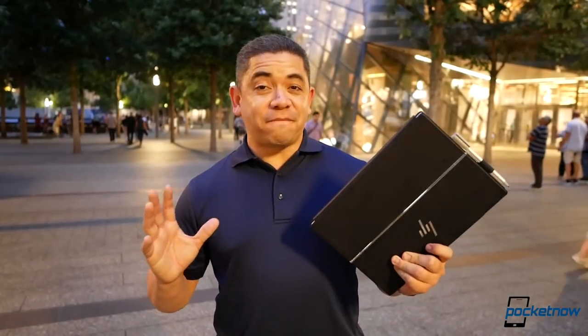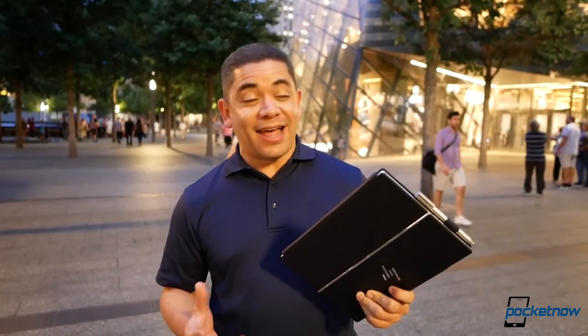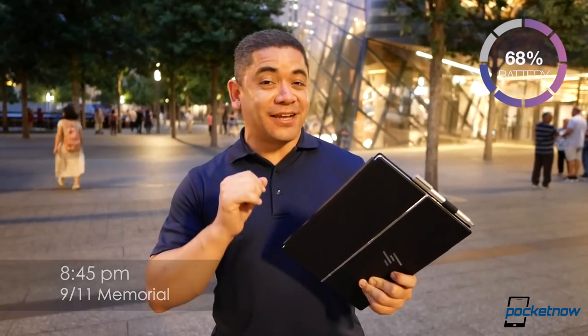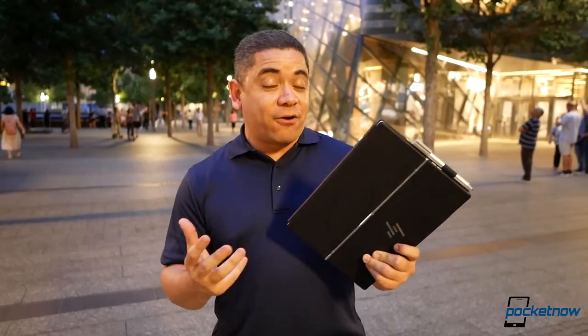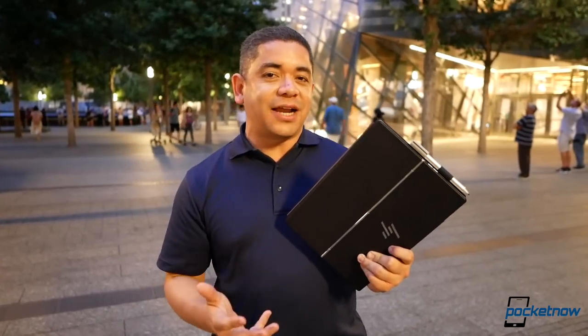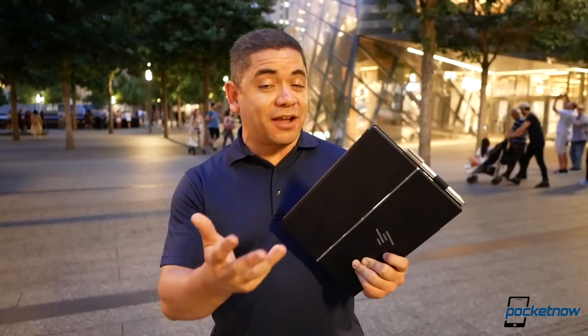It is 8:45 p.m. We are at the World Trade Center Memorial in downtown Manhattan, and the HP Envy X2 still has 68% battery life. The Qualcomm Snapdragon 835 and Windows 10 have impressed me in our first impressions, but our full review will come very soon. There is a link in the description if you want to learn more about the Always Connected PC. My advice: go to a Microsoft store near you and check them out.